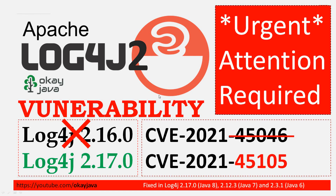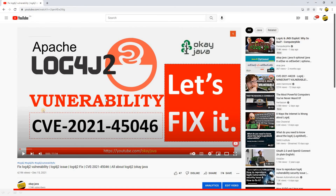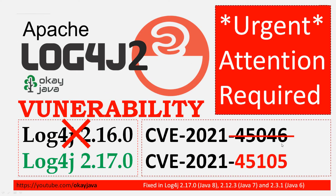If you remember in one of the earlier videos, we discussed the fix proposed by Apache to fix the vulnerability CVE-45046. Basically, the fix to this particular vulnerability was to move to version 2.16.0. But recently they found that the solution proposed to fix CVE-45046 is incomplete.